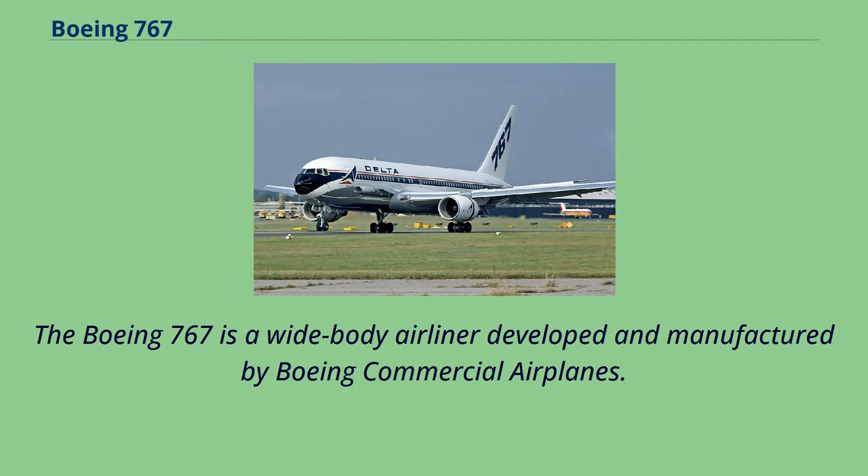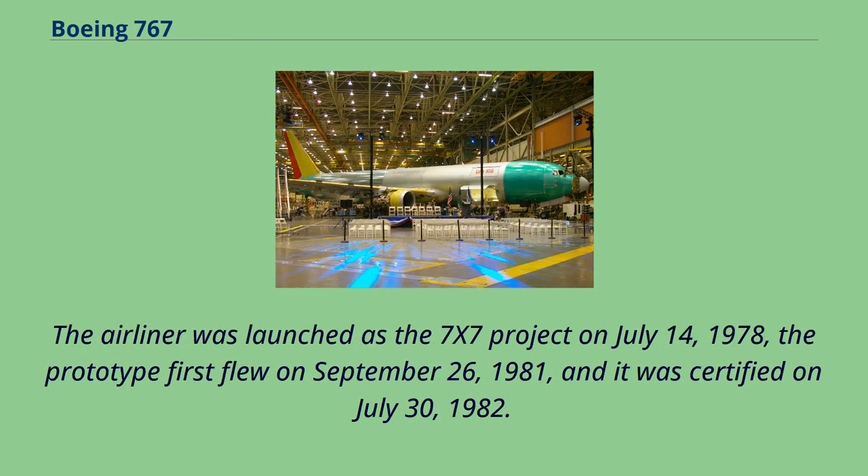The Boeing 767 is a wide-body airliner developed and manufactured by Boeing Commercial Airplanes. The airliner was launched as the 7x7 project on July 14, 1978. The prototype first flew on September 26, 1981, and it was certified on July 30, 1982.